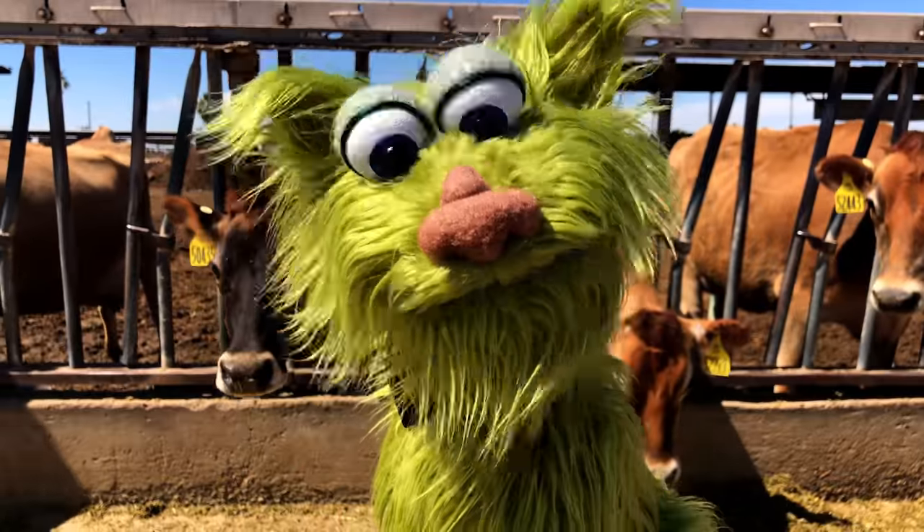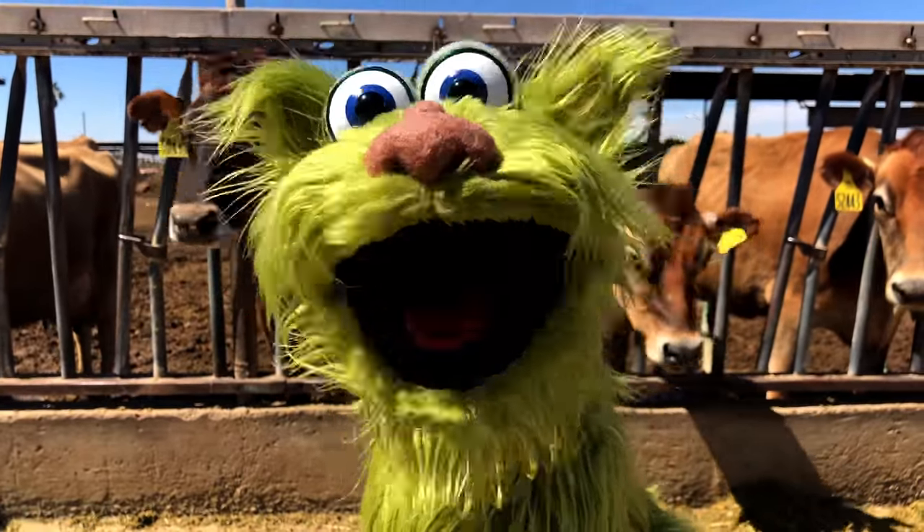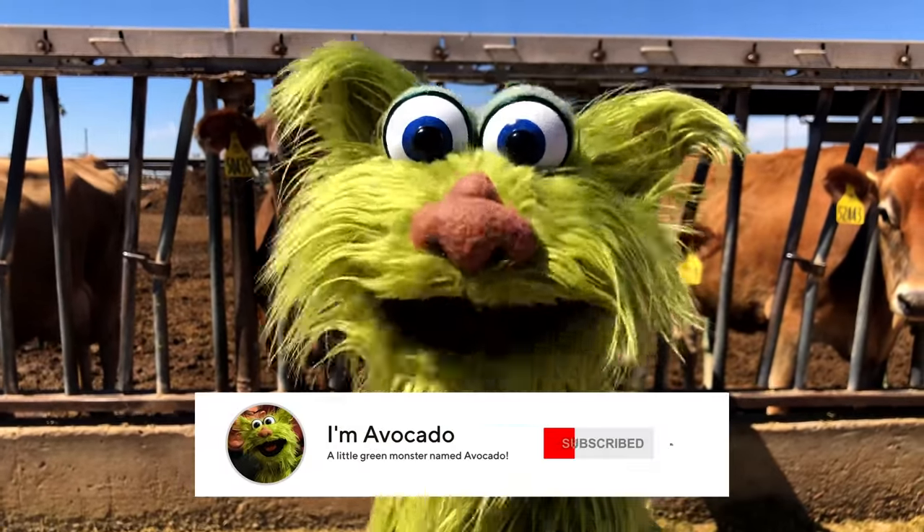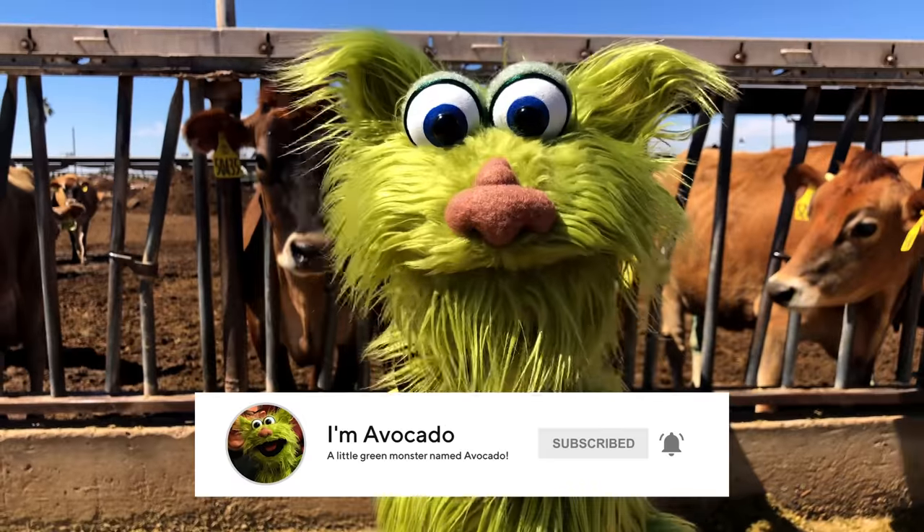Thank you so much! Yes! I learned so much about farming! This is so fun! Be sure to subscribe and hit that notification bell! Thank you again for joining me at the farm! Bye-bye!